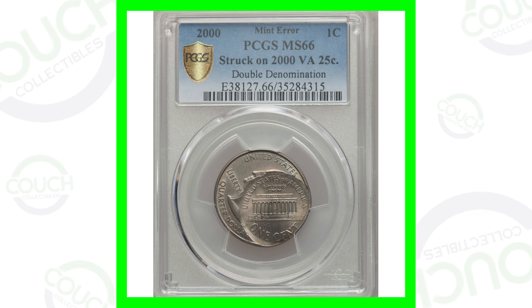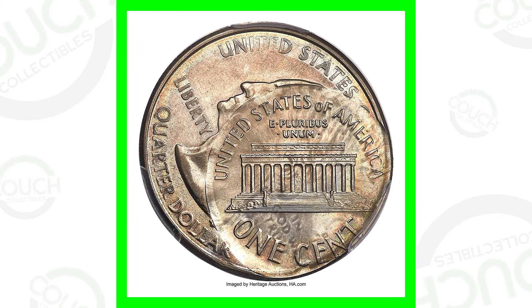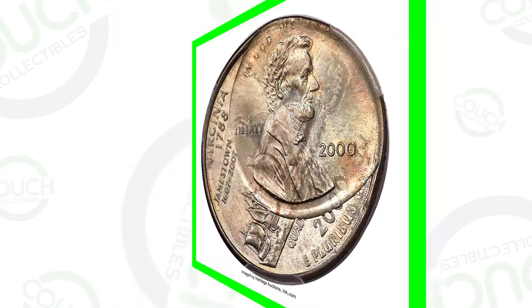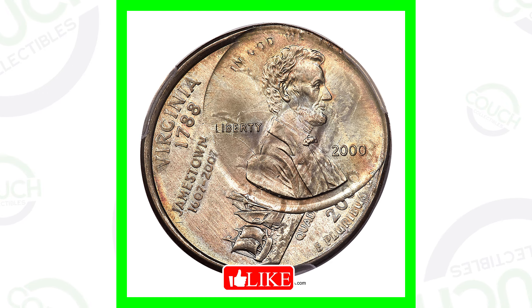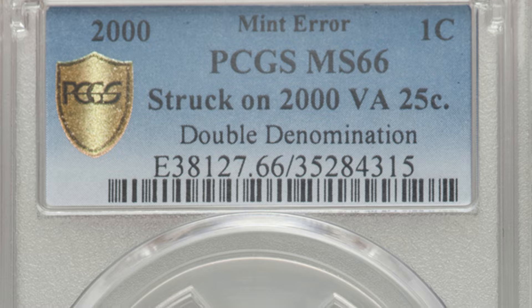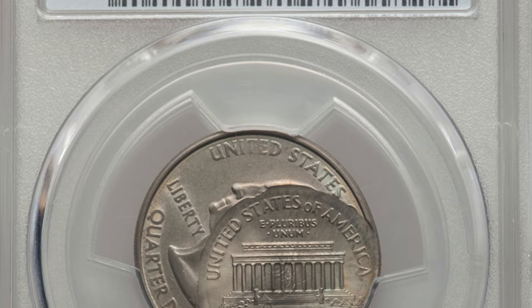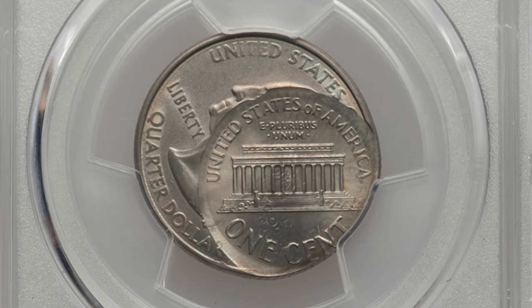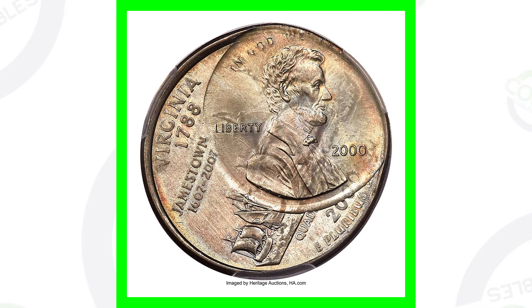Some of these I've shown in previous videos but I've got them all organized now into just the year 2000. First up is an error that could be easily seen in your pocket change or in circulation — if someone comes across this they're definitely going to take it out of circulation, so they'll be tough to find. This is a 2000 penny that was struck on a 2000 Virginia state quarter. It is graded by PCGS at Mint State 66, and because of the error this coin sold for over fifteen thousand dollars.